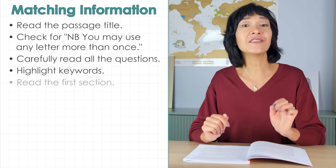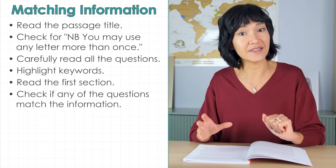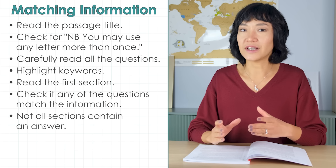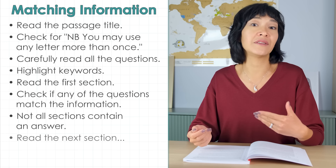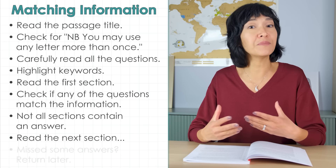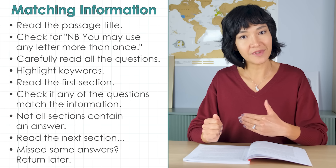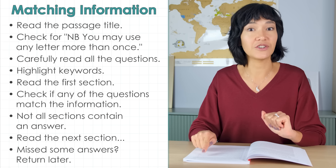That note is important — usually in practice it means one section contains two answers, but in your specific test it may be different. Then carefully read all the statements you need to match and highlight keywords. That will help you concentrate on what you're looking for, but don't look for the same words — look for the meaning, because words are usually paraphrased. Read the first section and check if any statements match. Remember, not all sections contain an answer. If you can't see any, move on. If you miss some answers the first time, go through the passage again for those you couldn't match.